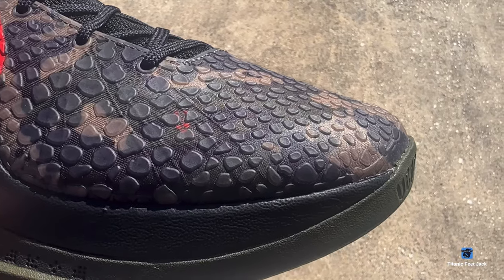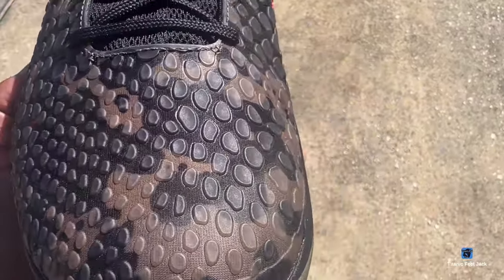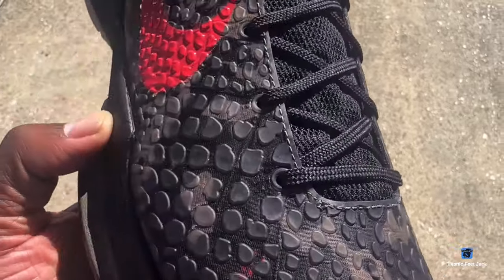A lot of you guys are gonna be familiar with the Kobe 6 silhouette — this is the same silhouette as the Grinchs, so you've got that snakeskin scaling all over. The fit on these is gonna be the same as wearing the Grinchs. I sized up on these because I'm normally a size 14, but in Kobes I have to get a size 15 — there are no 14.5s in Kobe.